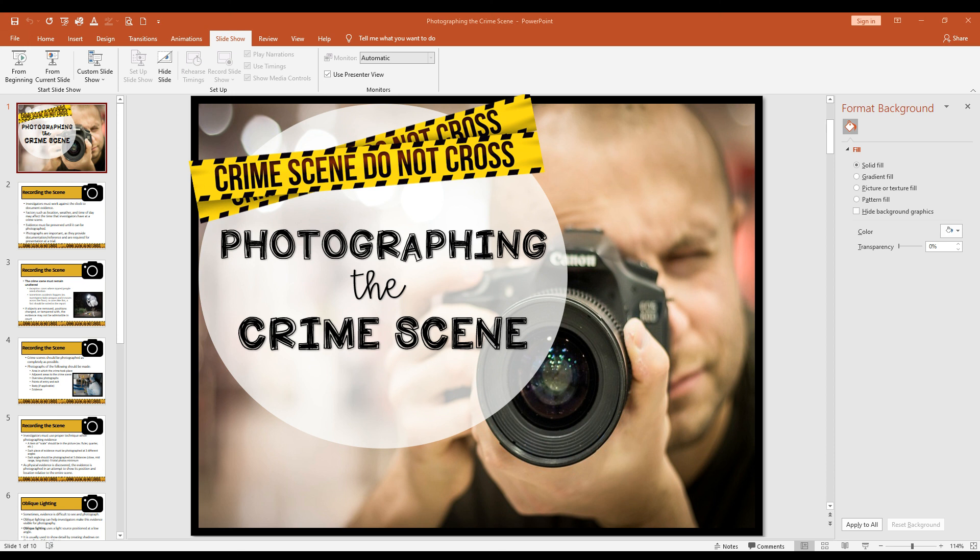That ends our lesson today on crime scene photography. I will see you in the next lesson.